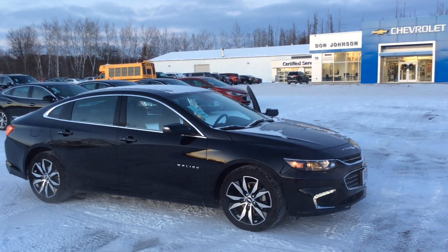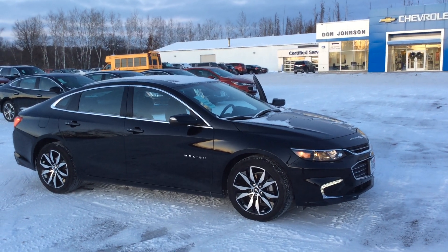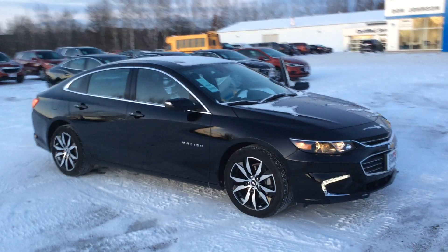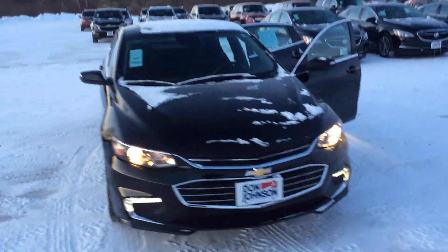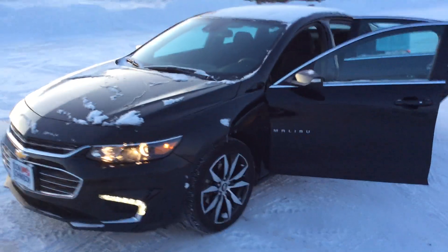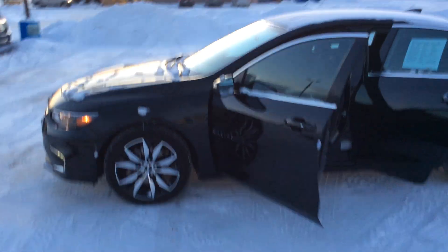Hi folks, this is John Bonney here at Don Johnson Motors in Hayward, Wisconsin. Here we have stock number H198052. It's a 2016 Chevy Malibu 2LT, black in color. Really nice looking vehicle with nice wheels.